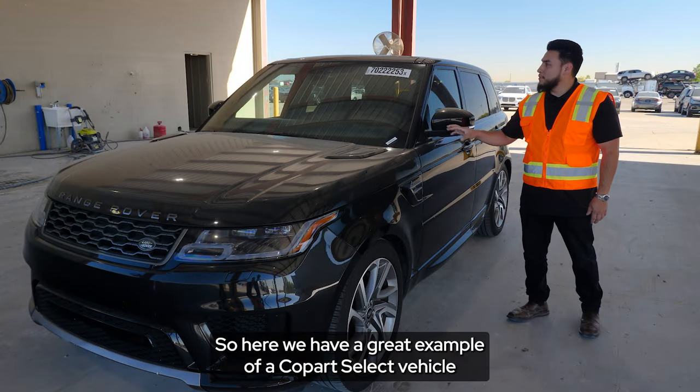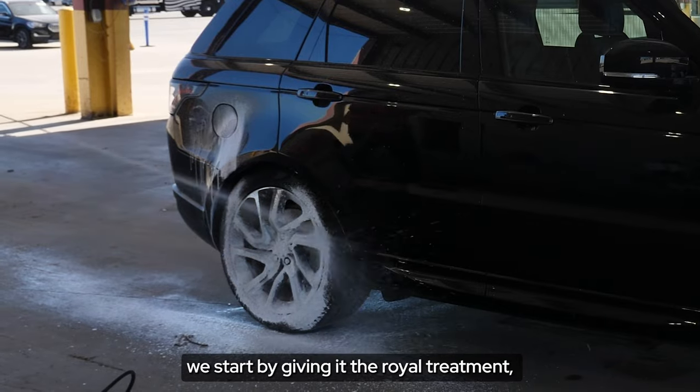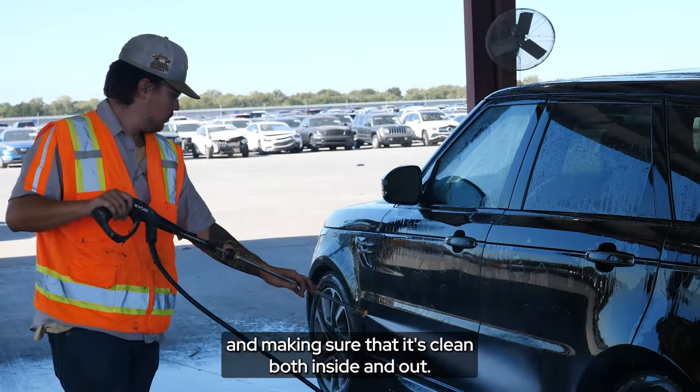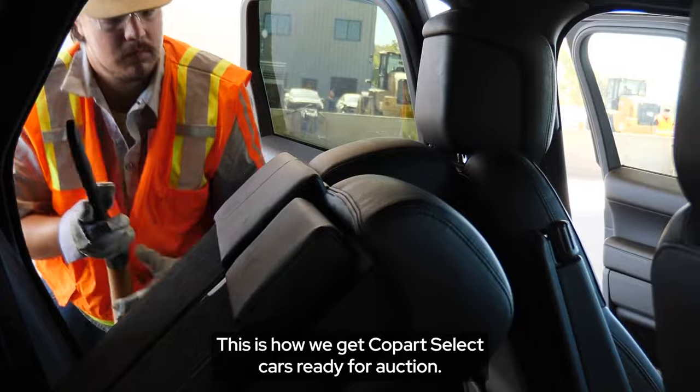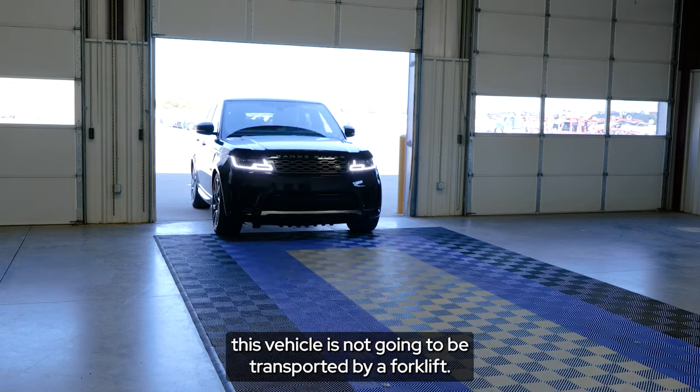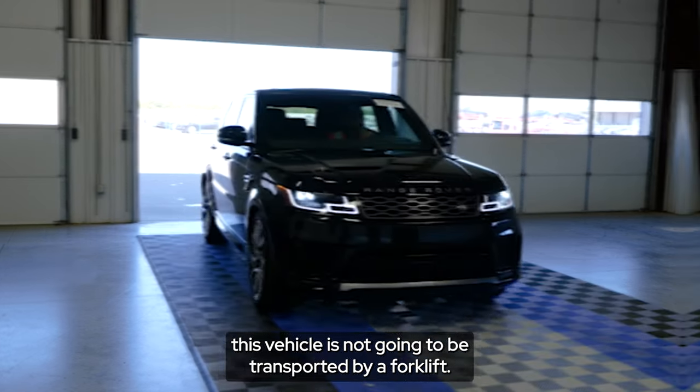Here we have a great example of a Copart Select vehicle. We start off by giving it the full treatment and making sure that it's clean both inside and out. This is how we get Copart Select cars ready for auction. Since Copart Select vehicles have limited to no damage, this vehicle is not going to be transported by a forklift.